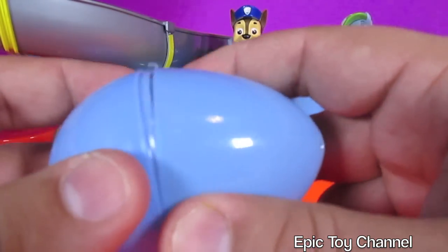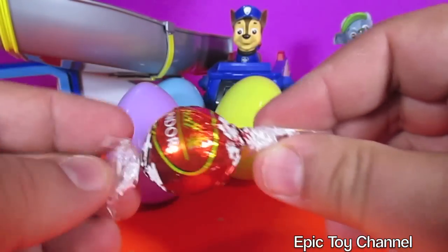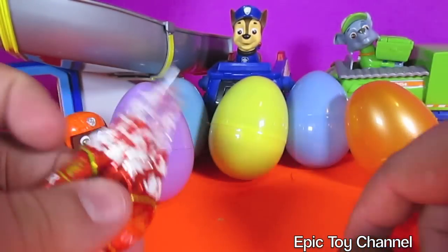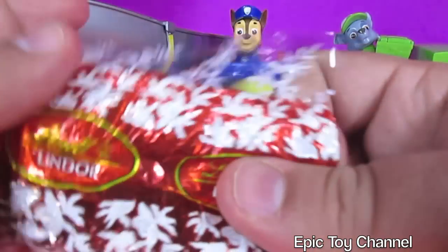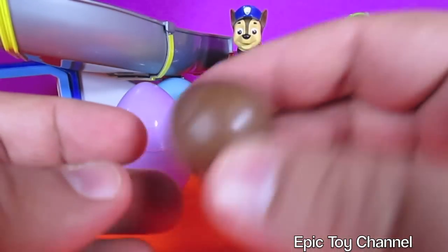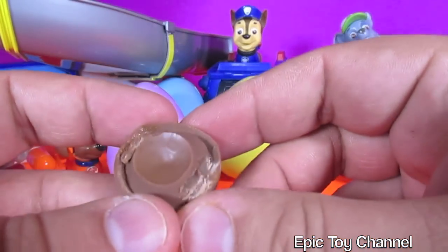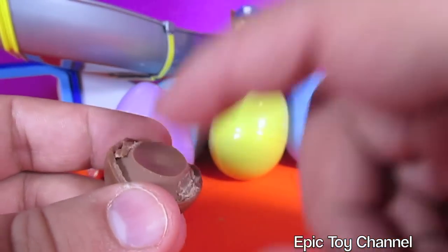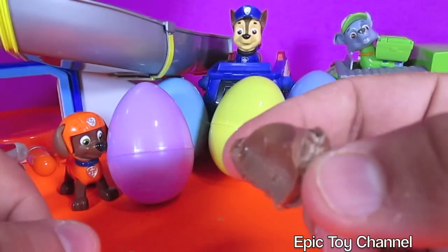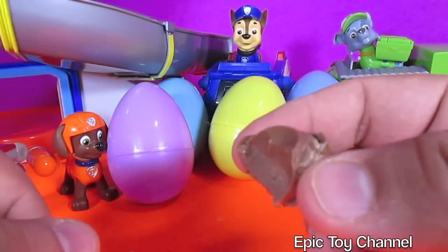This video is super special. It says Lindor. These are chocolate things. So this is what the wrapper looks like. And this is what the chocolate looks like — I'm going to take a bite. Oh, so good. It's hard chocolate on the outside and soft chocolate on the inside. That is delicious.